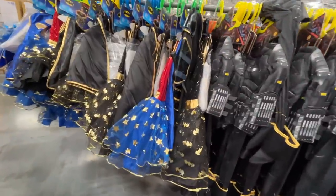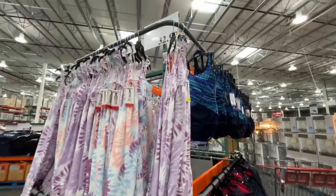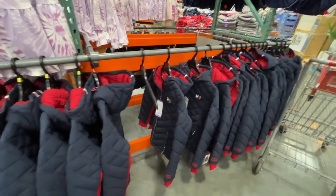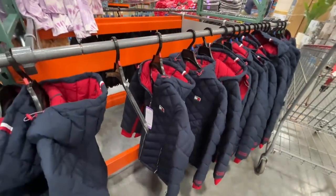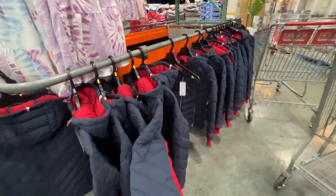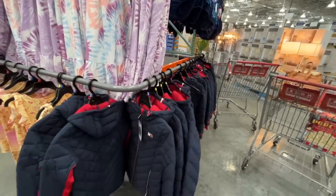They've got Supergirl, Batgirl — all the girls — ready for some candy. And then bathing suits! You know you're in Florida when you've got bathing suits and then winter coats side by side. It is a Tommy Hilfiger, and it is $33. Definitely counts as a winter coat in Florida.